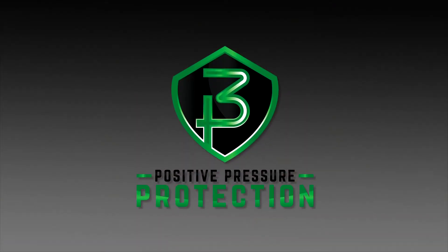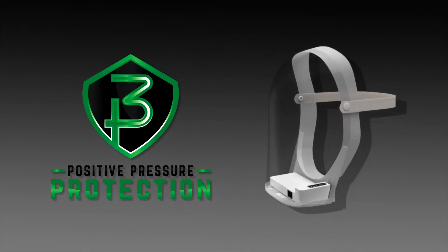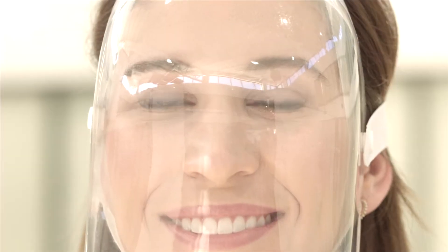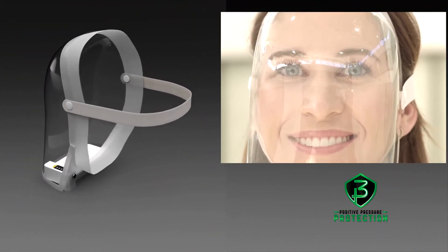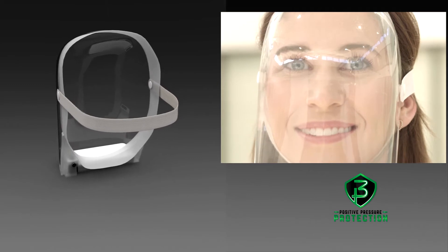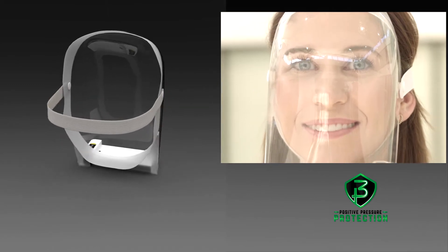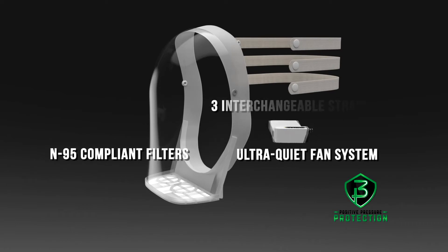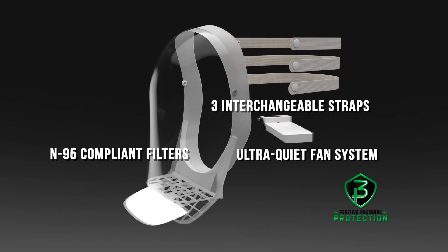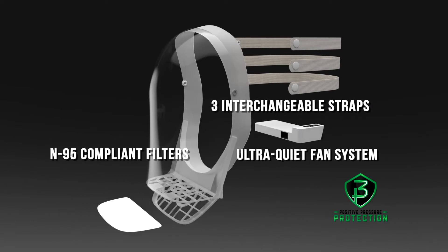The solution? The new 3P Positive Pressure Protection Full Face Shield. The 3P Full Face Shield uses positive pressure to provide a cool breeze of fresh, filtered air while preventing unfiltered air from entering. The ultra-quiet fan system uses easily replaceable N95-compliant filters in a seamless profile without blocking your smile.